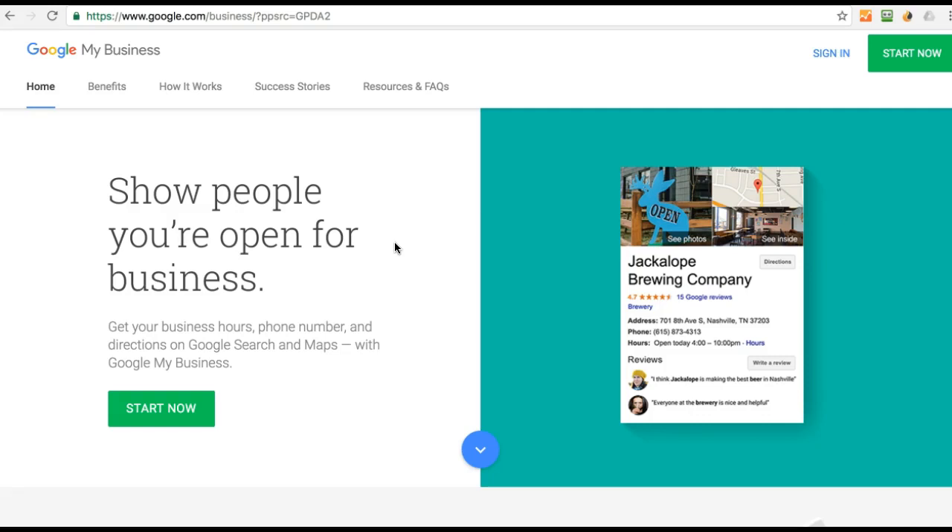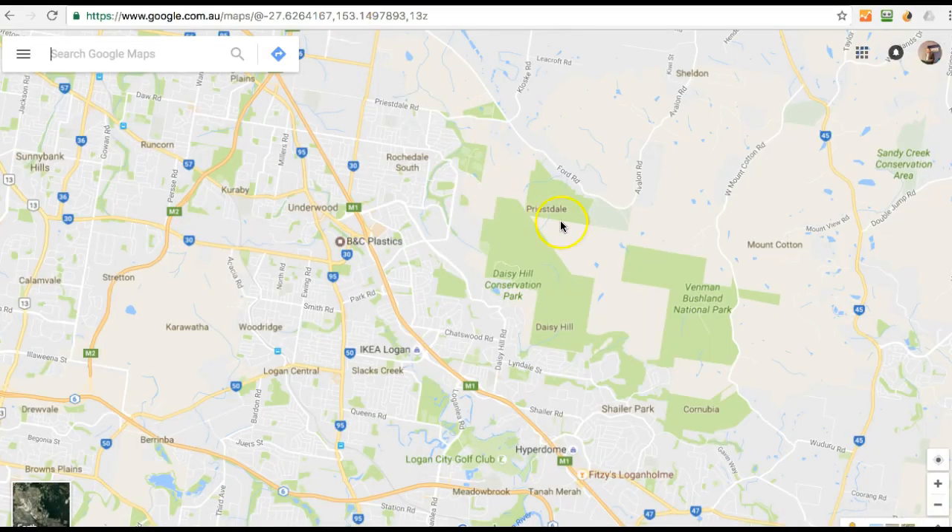It's a fairly simple process, but if you've got any problems, give me a call and I'm happy to help. I actually normally approach this a different way — I just go on to Google Maps, so here I am on google.com.au/maps, and I just put in a street address or a business name. And chances are, 99 times out of 100, unless you're a new business, they'll already have you.